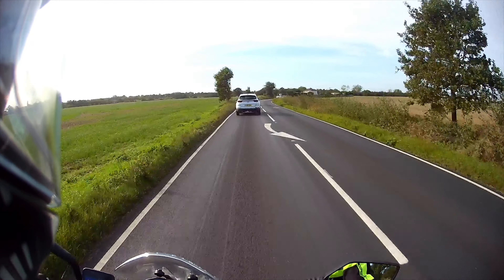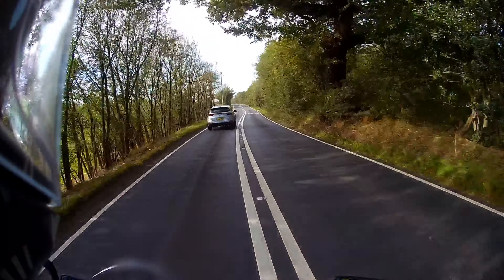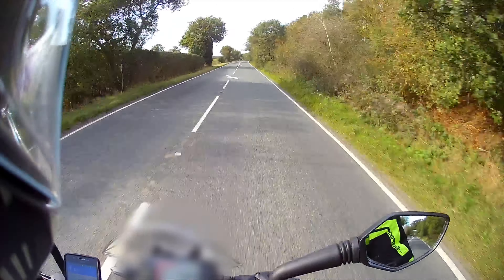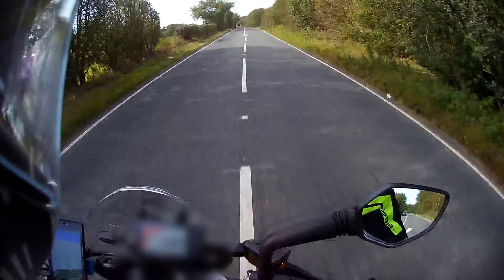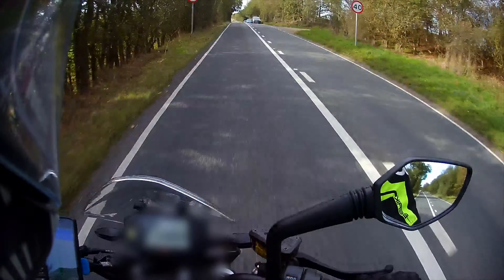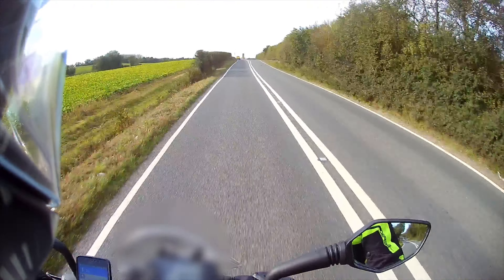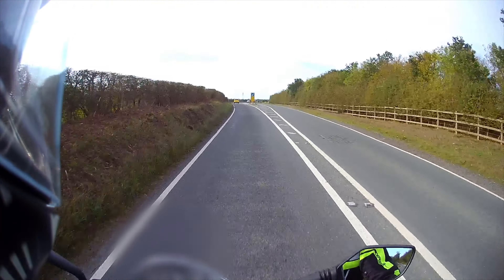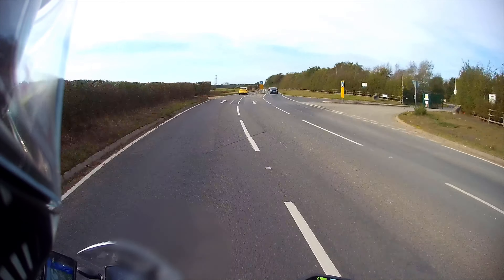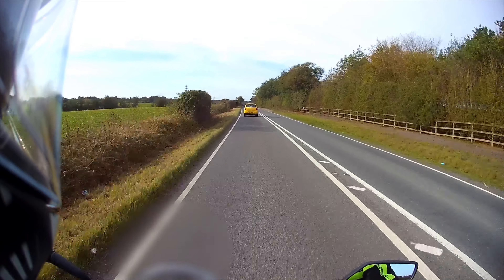Yeah, it's pretty rapid. Here we go. And that was about half throttle! Ha!